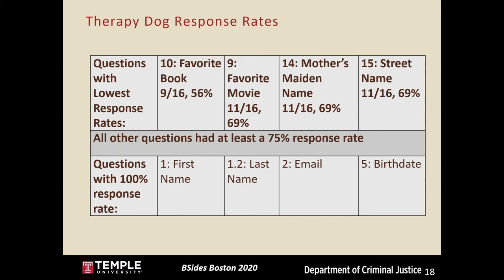For the therapy dog pretext, favorite book, favorite movie, mother's maiden name, and street name had the lowest response rates. The other three lowest were still at 69 percent, and all other questions had at least a 75 percent response rate. Notably, everyone told me their birthday in this pretext, which I thought was interesting.